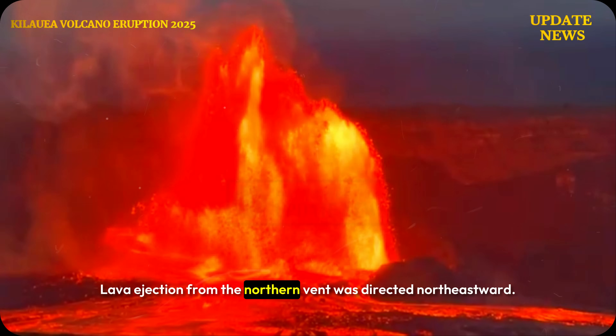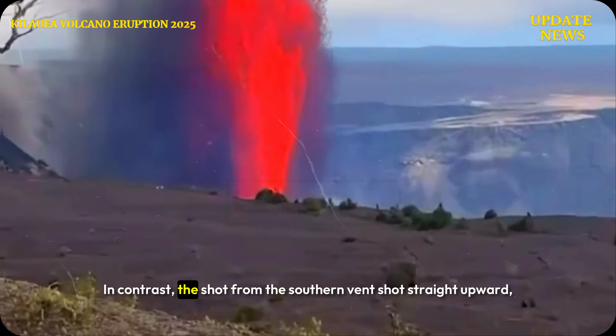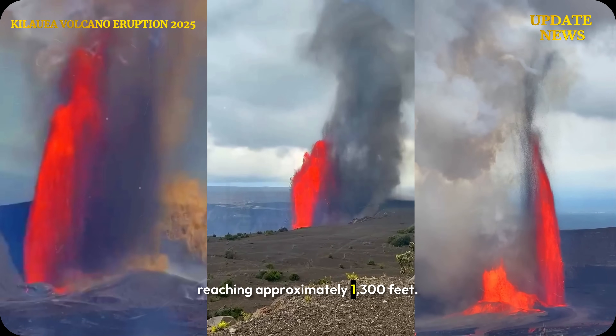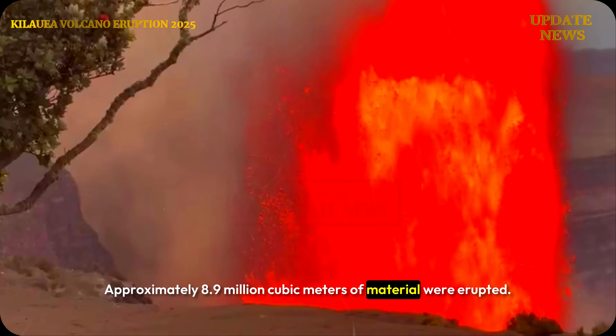Lava ejection from the northern vent was directed northeastward. In contrast, the shot from the southern vent shot straight upward, reaching approximately 1,300 feet. Approximately 8.9 million cubic meters of material were erupted. Volcanic gas emissions have decreased dramatically.